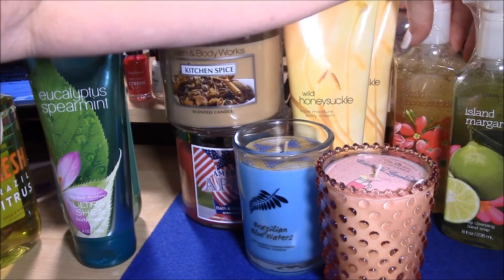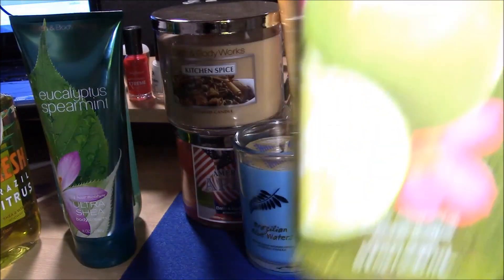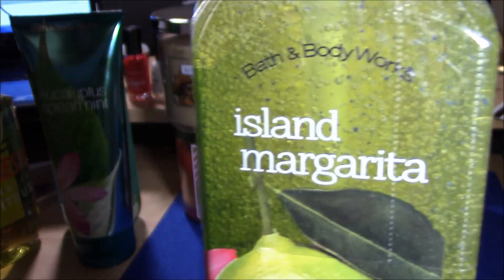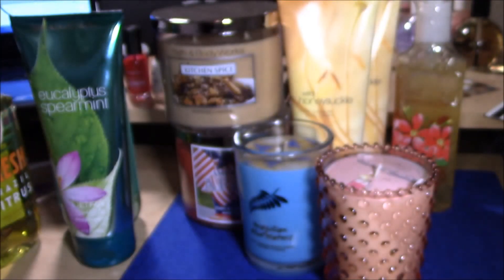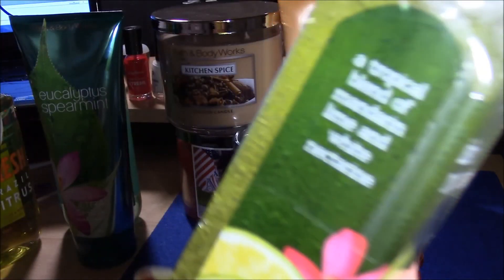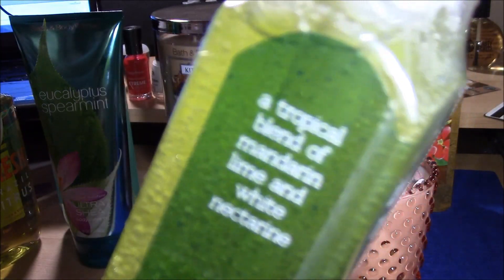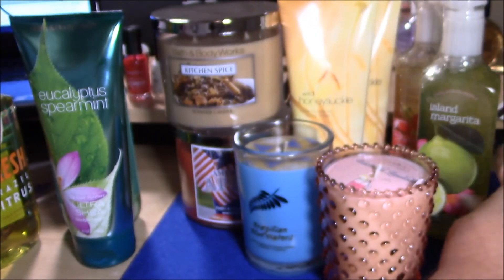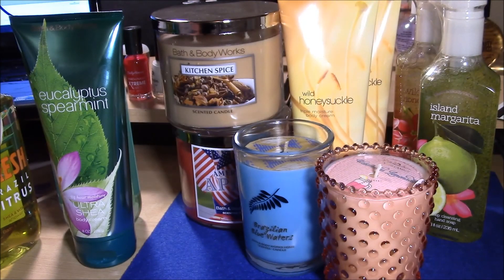My other soap I picked up was Island Margarita. I didn't get fancy with the soaps — I still have soaps from a long time ago that I need to finish before stocking up again. It's described as a tropical blend of mandarin, lime, and white nectar. I love Island Margarita; it's just the greatest summertime scent.